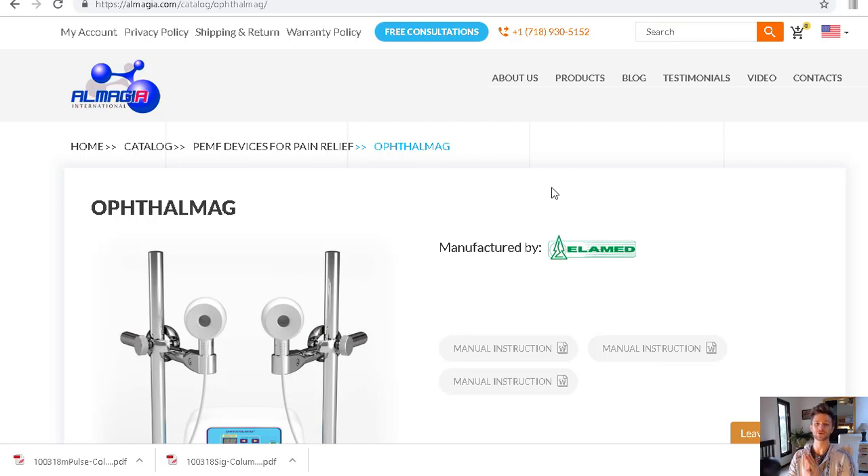Hey everybody, Alex Terrace here, Health Hacks Reviewed. This video is going to be about how you can improve the healing potential of certain types of eye conditions — and I'm not going to name any specific ones, so just got to watch out for the FDA nowadays.